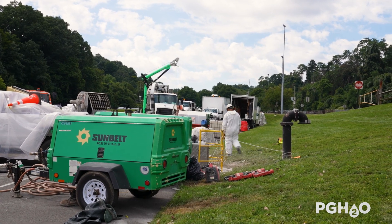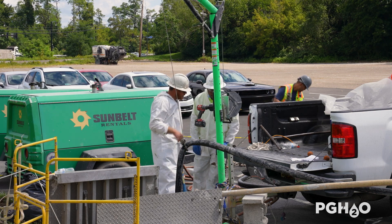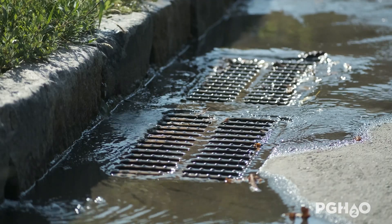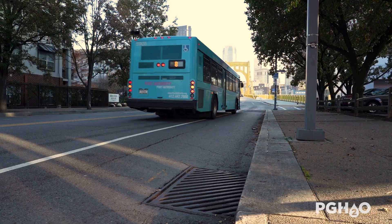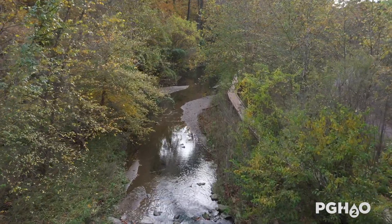The large diameter sewers are critical as they convey all combined sewage from the upstream drainage area. Should they fail, the sewers can result in backups upstream or sewer overflows. Large diameter sewers, busways, railroads, and streams are all often located in low valley areas.